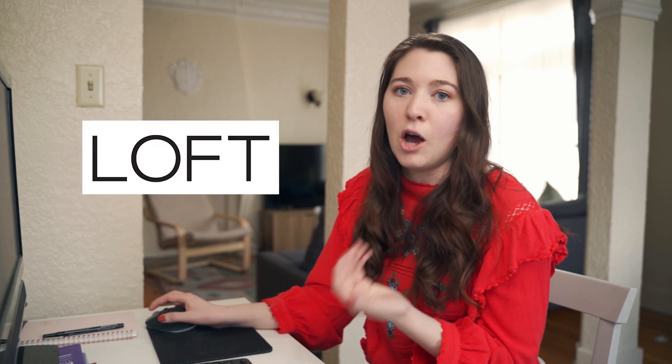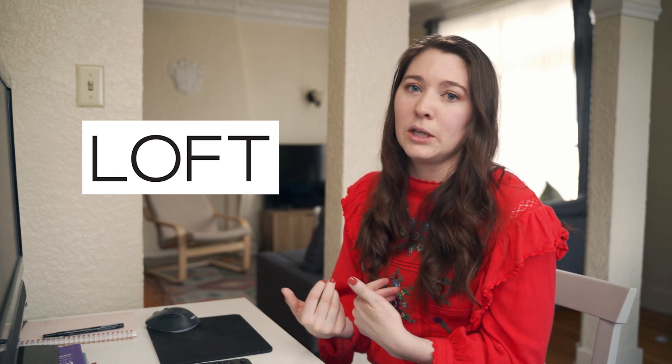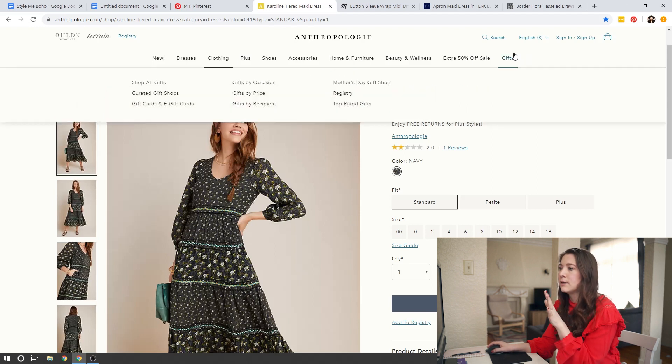Also looking at Gap, which is a brand that a lot of people shop at. It's a lot of neutrals and very simple pieces, but I still think there are ways to incorporate boho style using Gap. And then Loft is the fourth one — if you like a little bit more of a mature style, I think Loft is a really great brand for that.